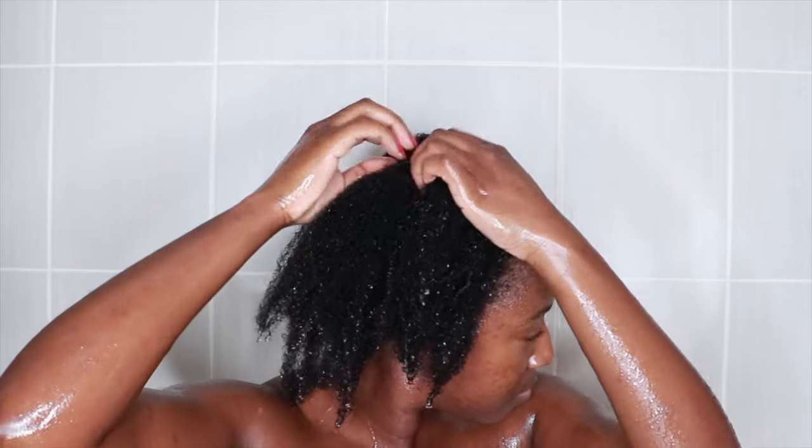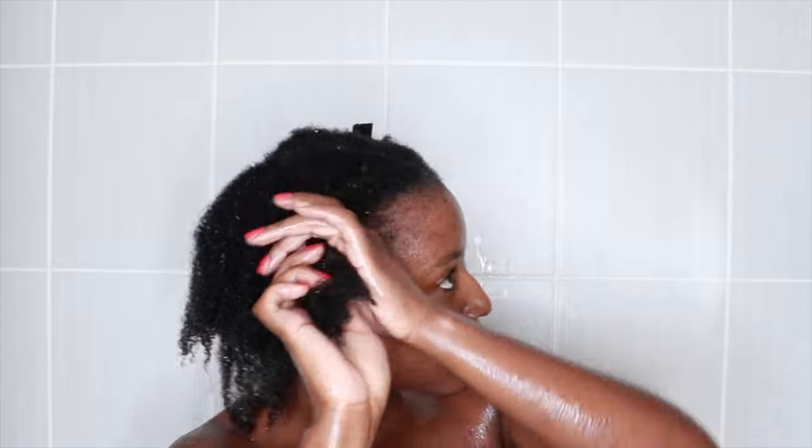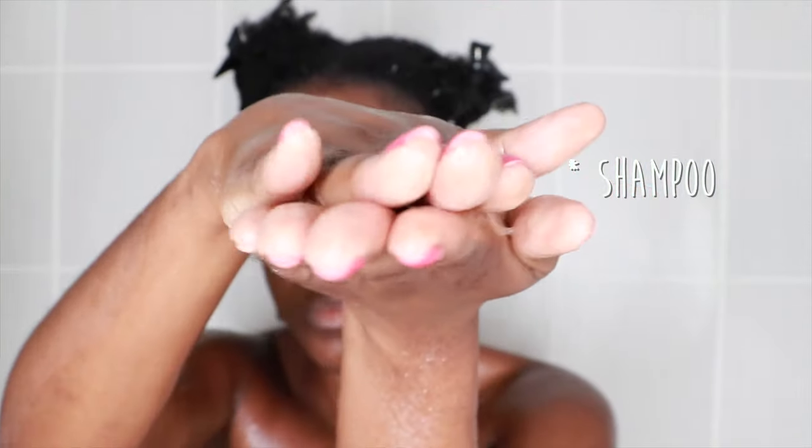Here we are in the shower — I'm just wetting my hair thoroughly with warm water. I have low porosity hair so I have to take some time to really thoroughly wet it before going in with my shampoo. I section my hair into four sections and clip them. Going in with the conditioner — it has a very light texture as I mentioned.